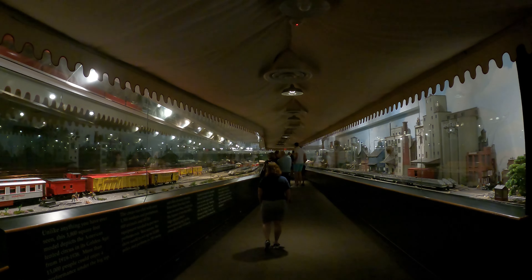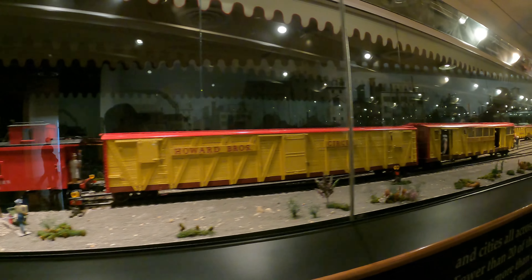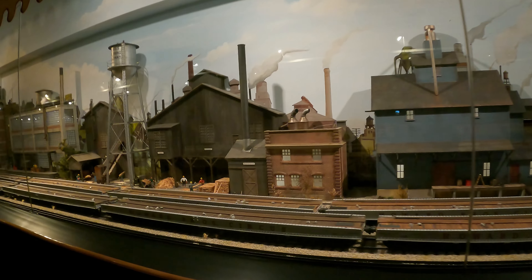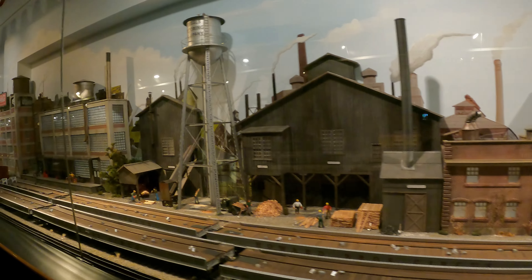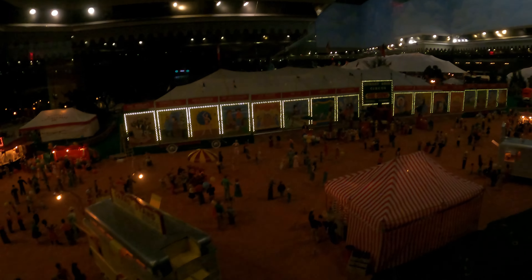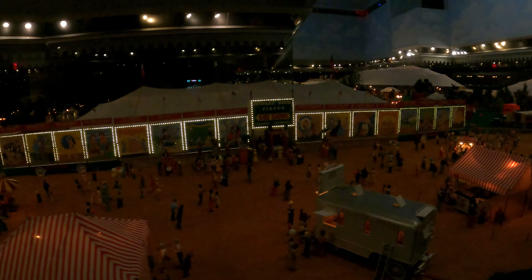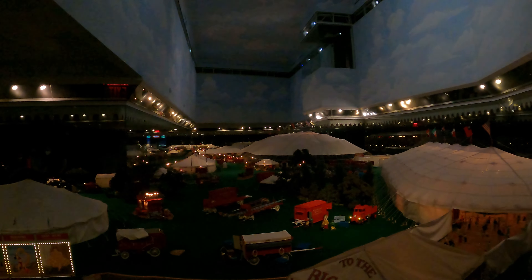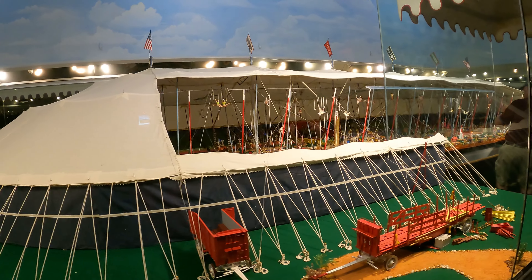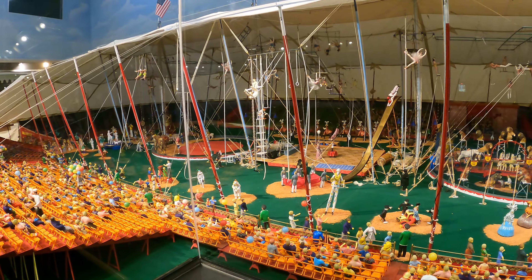The Howard Brothers Circus is a full miniature replica of the Ringling Brothers and Barnum Bailey Circus circa 1920. It has more than 42,000 individual pieces, making it the largest miniature circus model in the world. The model was unveiled at the 1982 World's Fair in Knoxville, Tennessee. It was moved to the Ringling in 2004, and took the creator, Howard Tibble, over a year to complete the setup.